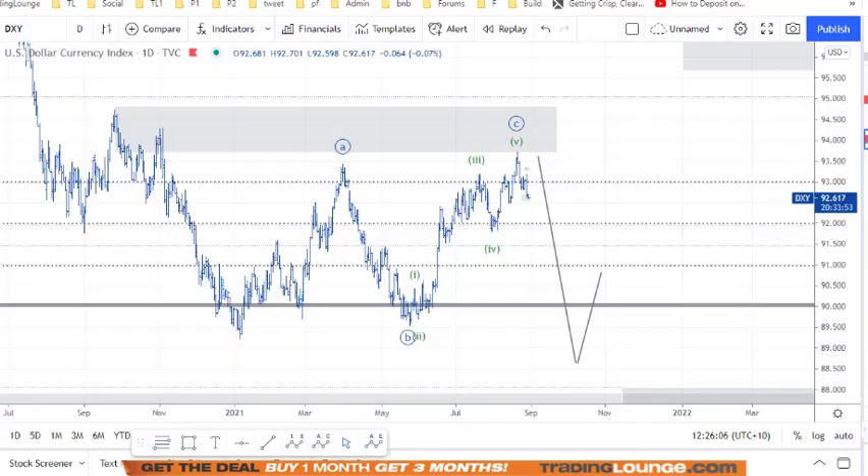Welcome to Trading Lounge and the Gold Report for Monday, August the 30th. We're going to be looking at the US Dollar Index here, then Silver quickly and then Gold.